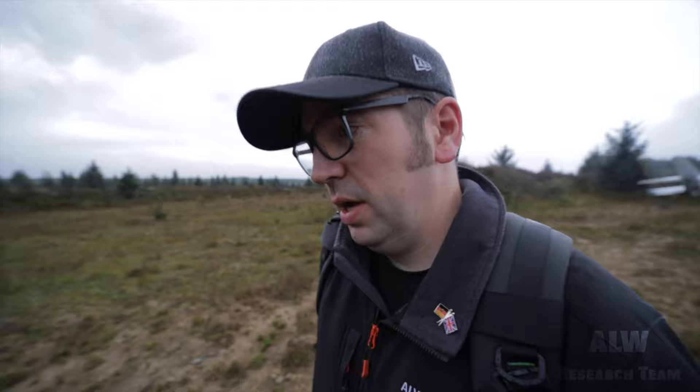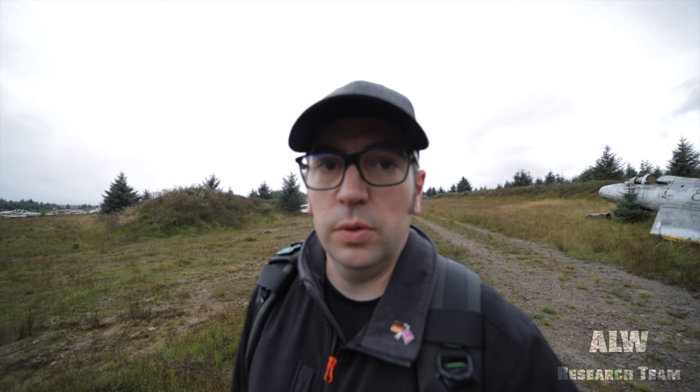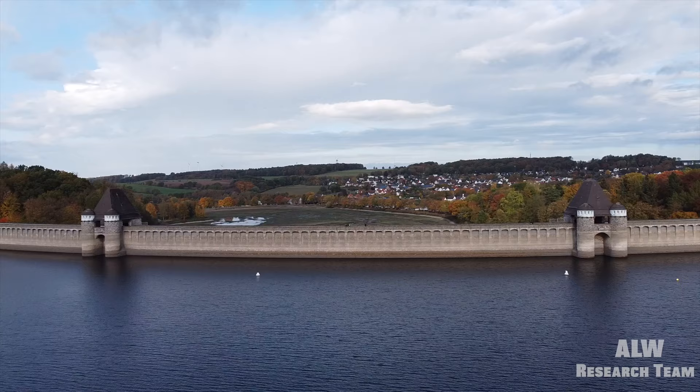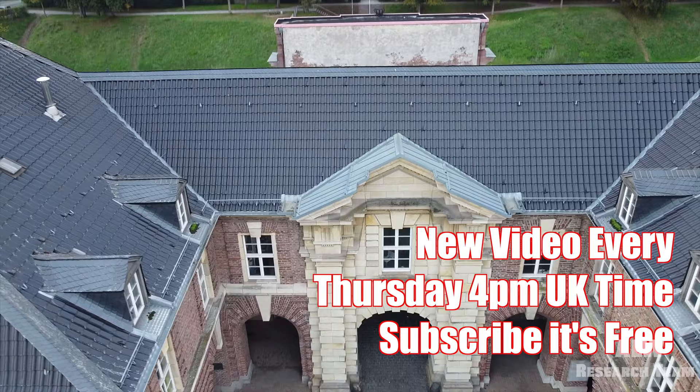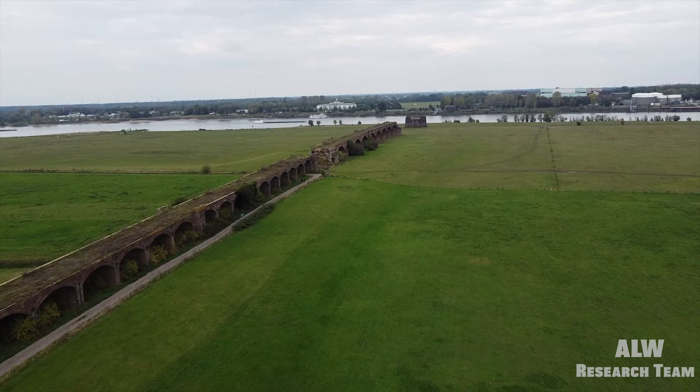The vehicle markings — I think they're from today because it's been raining quite heavily and they haven't washed in, so I think those vehicle tracks are from today. And it's only about half past seven in the morning, so they've already been down here. I'm Andy from ALW Research Team — please subscribe to the channel if you haven't done already and you'll receive new videos every Thursday and occasionally Sundays. Thank you so much for watching. Bye bye.